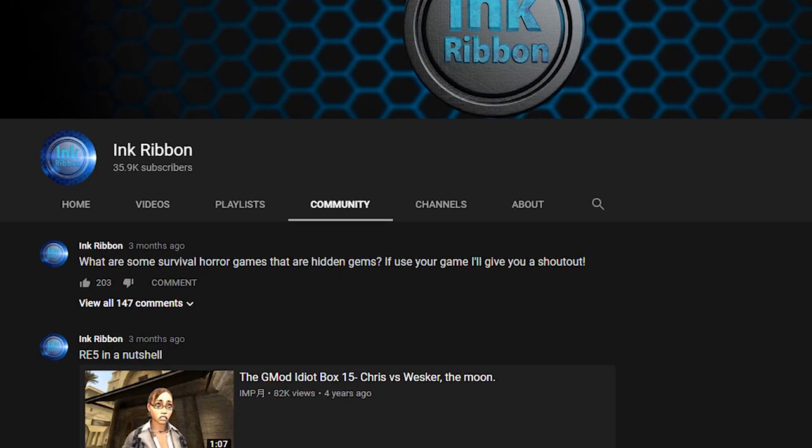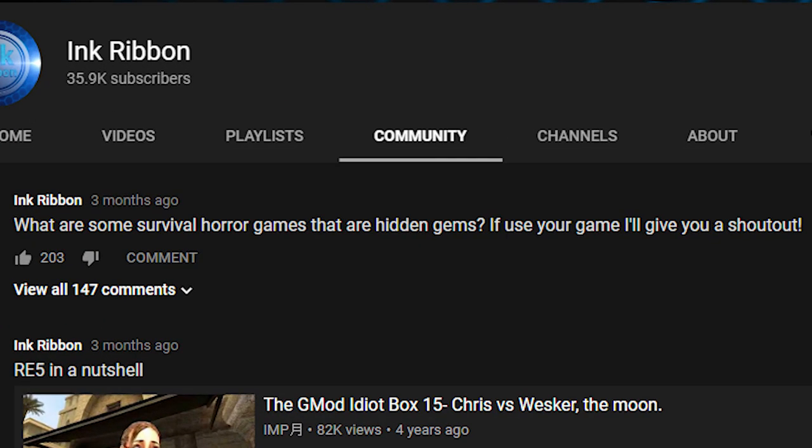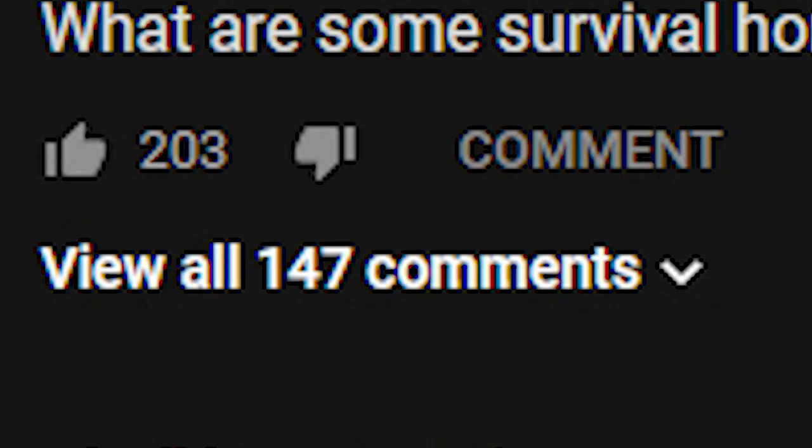But there's also a lot of games out there that we don't know about because we never played them. A couple months ago, I asked you guys on the community tab if there were any survival horror hidden gems that maybe people didn't know about, and a lot of you replied — 147 comments, to be exact. This list isn't in any particular order, but I did put the higher voted ones towards the top because a lot of you guys were so passionate about them. And with that, here is our list of the top 10 survival horror hidden gems.